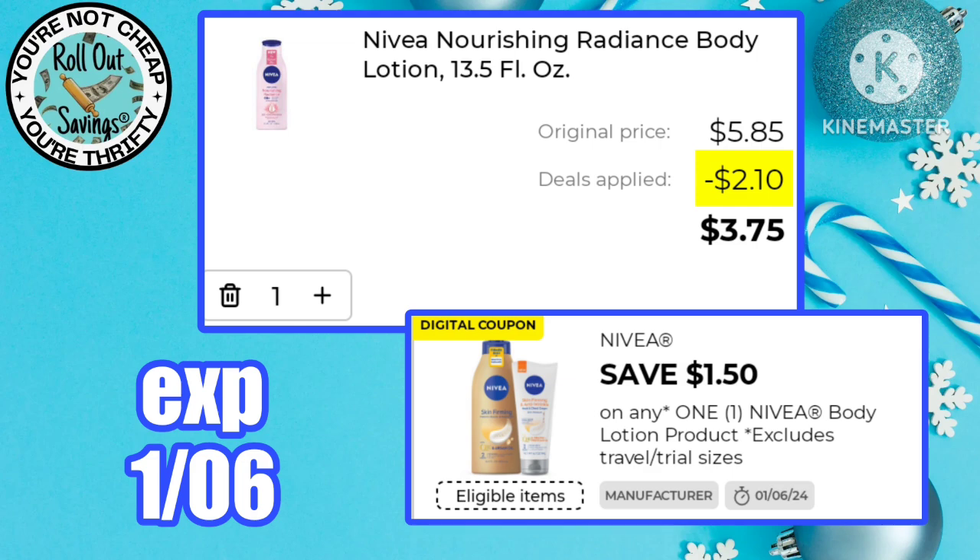This is a great buy on Nuvia Lotion — this $1.50 off one coupon makes one bottle just $3.75.